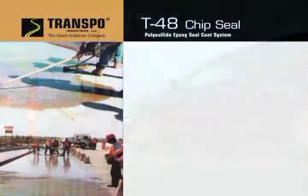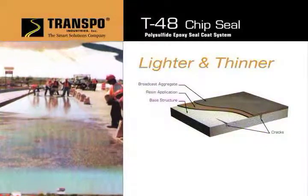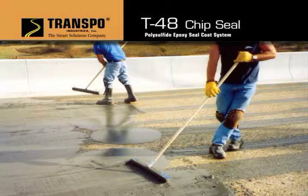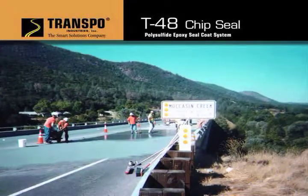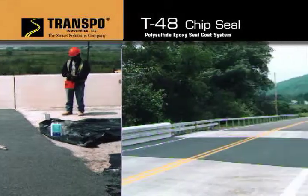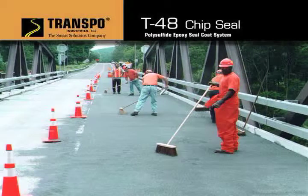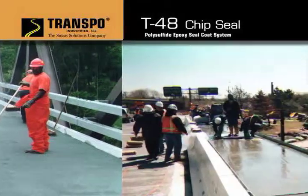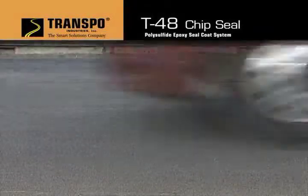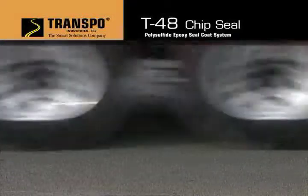There is also a lighter and thinner version of T48 overlay referred to as chip seal. It is ideal for concrete bridge deck preservation. This application is used in low traffic areas and utilizes the same polysulfide epoxy technology. It is recommended for concrete surfaces only. While designed to reduce porosity and increase skid resistance, chip seal adds less than one third to one half pound of dead load per square foot. Special, smaller broadcast aggregates can be used for pedestrian bridges. If, after years of traffic loading, the broadcast aggregate begins to show minor signs of wear, a single application of T48 chip seal can be applied.